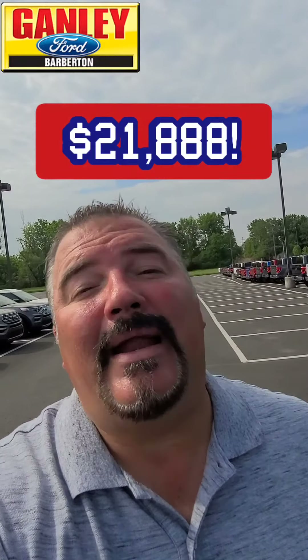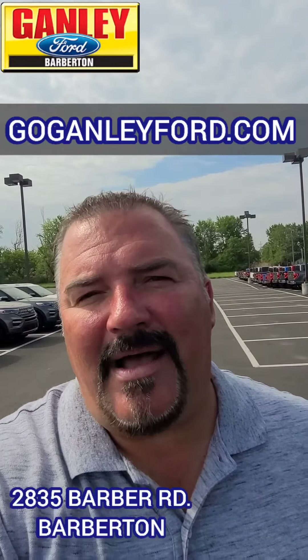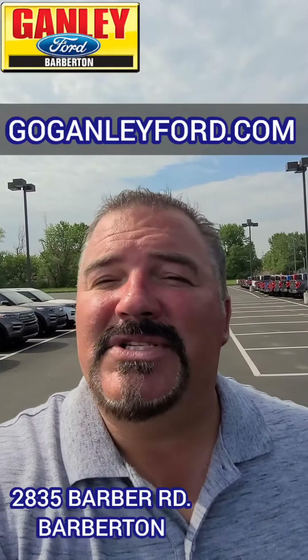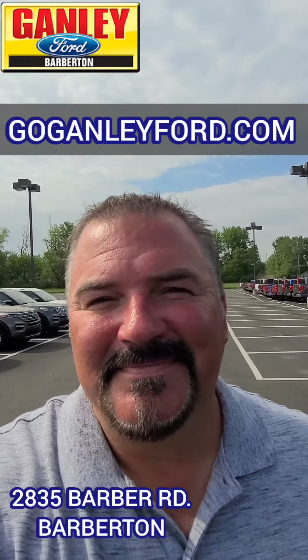Super low miles — 36,067 miles on this. A great low price: $21,888 right now at Ganley Ford, 2835 Barber Road in Barberton. Check us out online at goganleyford.com. Come on by and check this one out closer — we'd love to see you in person so you can experience the Ganley Ford difference.